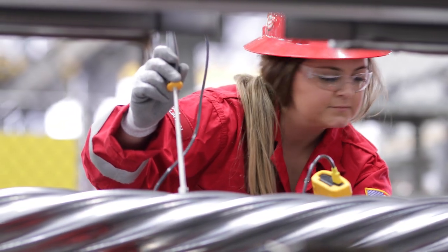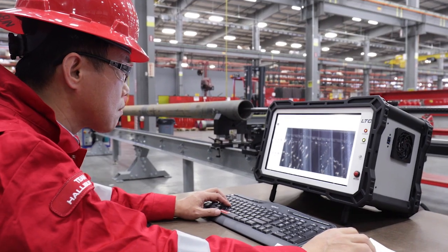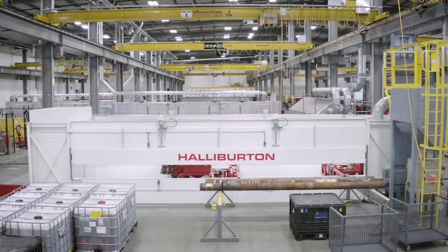The end goal is you're able to tailor a particular product to the specific customer's challenges. We've got two facilities, one in Houston and one in Saudi Arabia, and the idea behind that was to be able to serve our customers effectively across the globe.